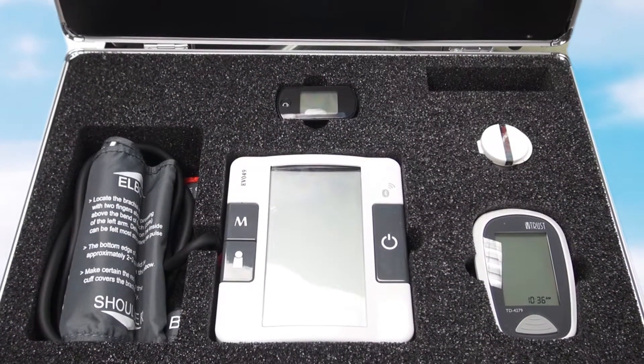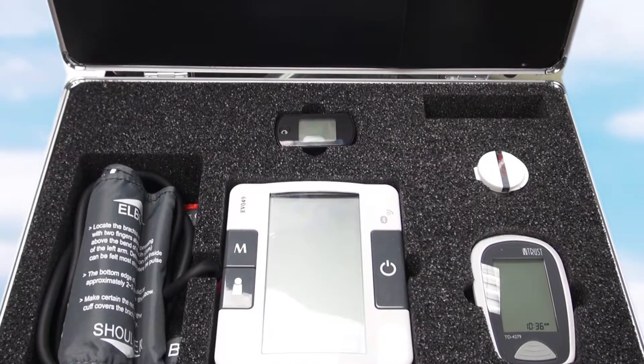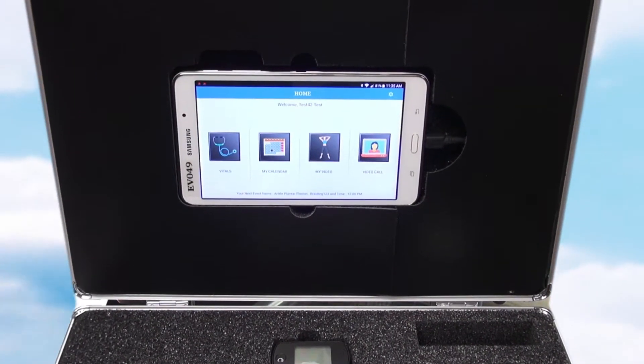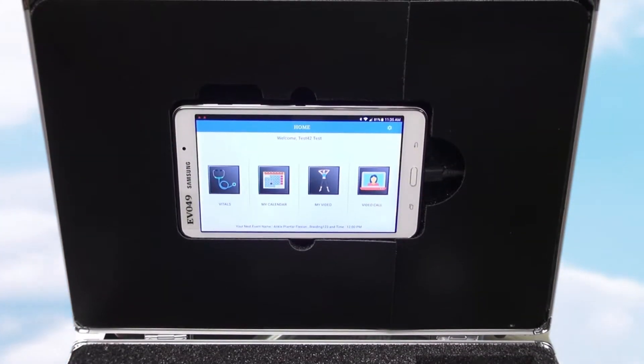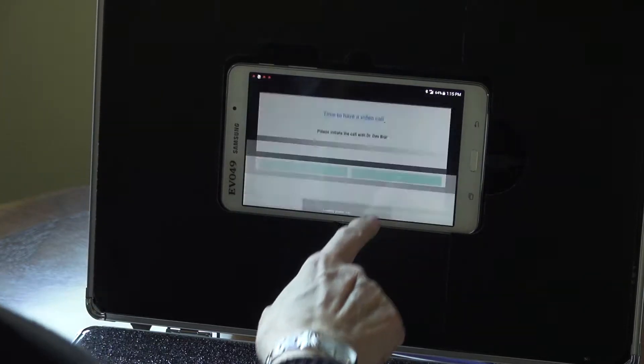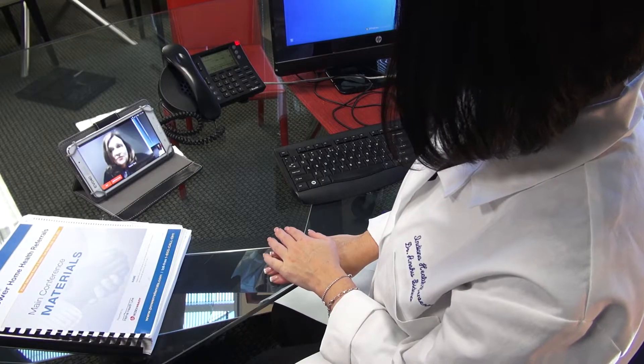Additionally, EZ Vitals empowers clients to seek medical care using a technologically advanced and easy-to-use audio-visual platform embedded within the application. When faced with important questions regarding their immediate health, clients will be able to request a video call with a licensed physician from the comfort of their home.